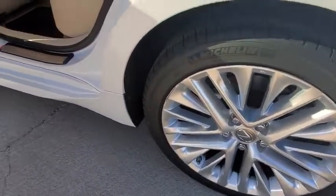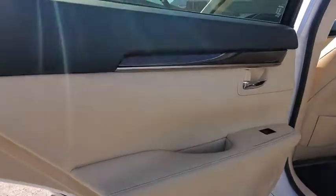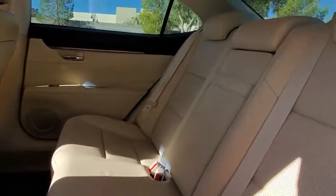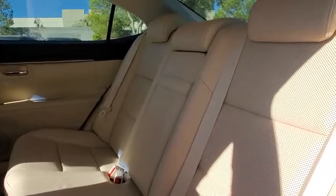Power passenger seat. Traction control. Dual airbags. Alloy wheels. Power steering. Four-wheel disc brakes. Eight speakers. Security system. Electronic stability control.